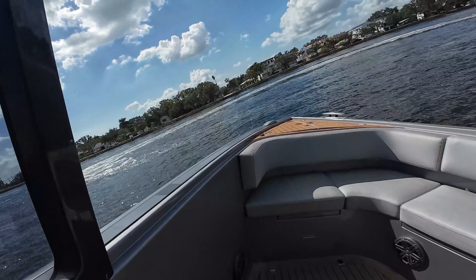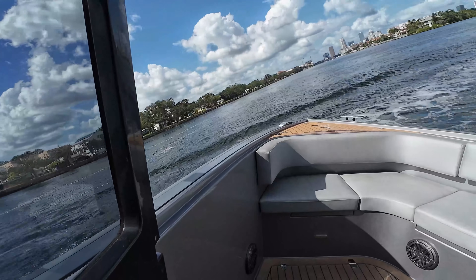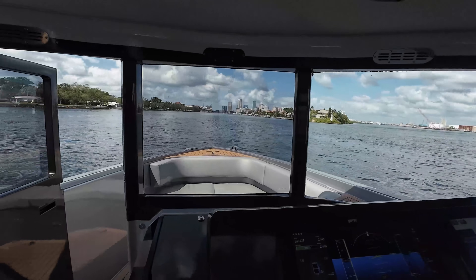Here we go — we've got some waves from an anchor. See the way the boat handles it? Incredible. That's amazing.